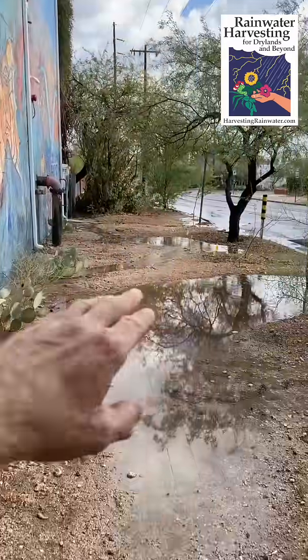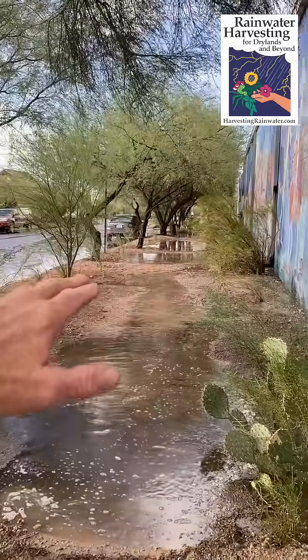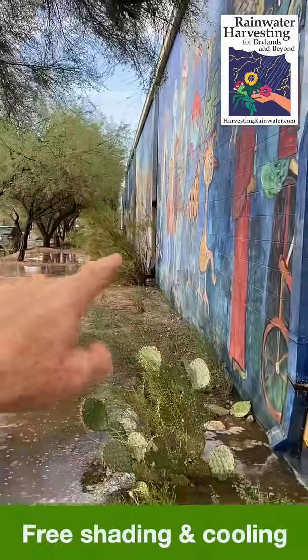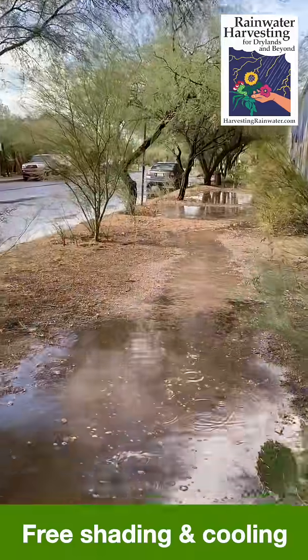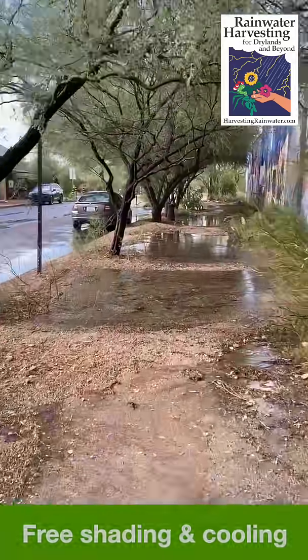All these trees along here on the west-facing side of this building are getting irrigated for free from the water we're passively capturing off that roof.